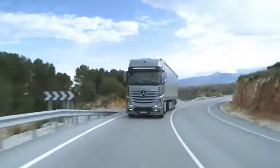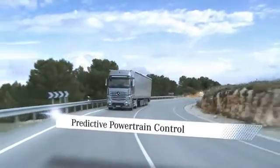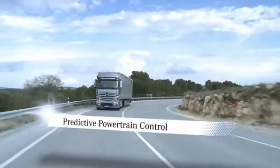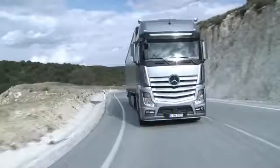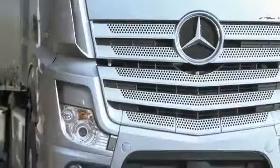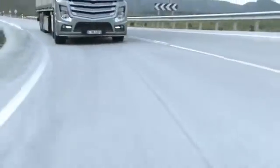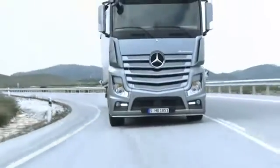The new dimension of foresight: predictive powertrain control. The new predictive powertrain control system, abbreviated to PPC, is able to cut fuel consumption by up to 3% and now makes the new ACTROS even more economical.